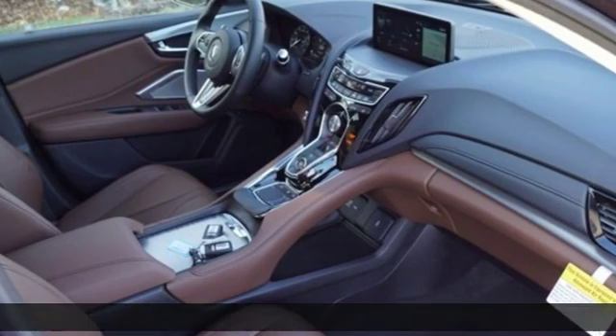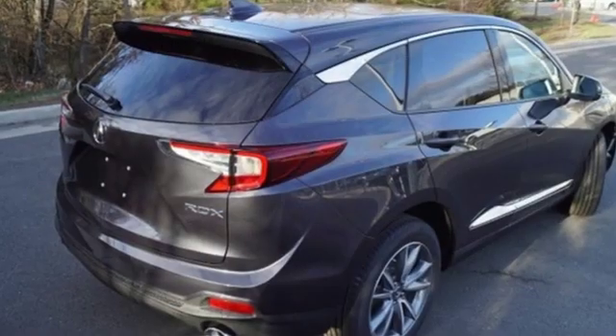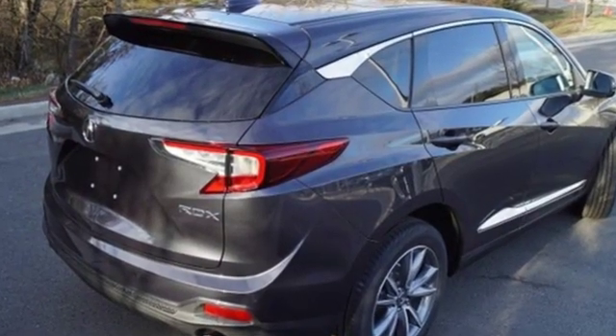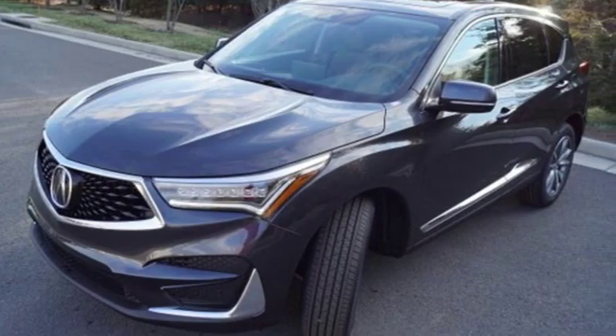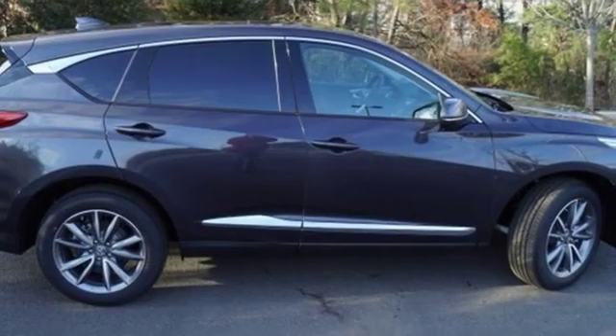Features include streaming audio, power heated mirrors, front heated leather bucket seats, auto dimming rearview mirror, doors and push button start proximity key.